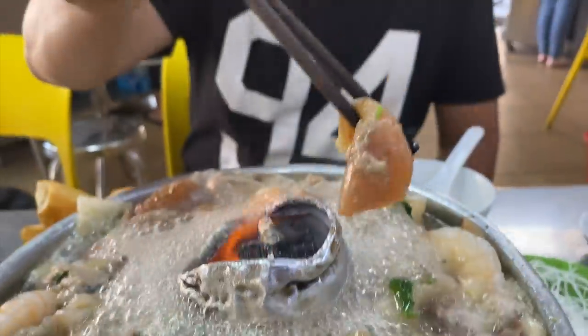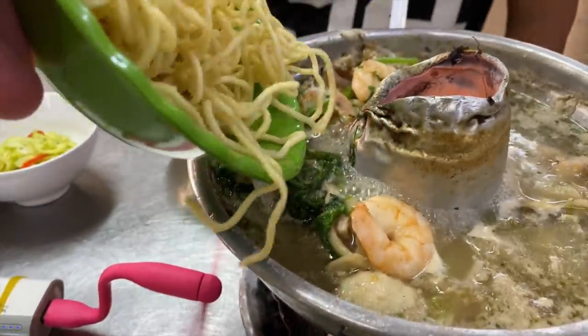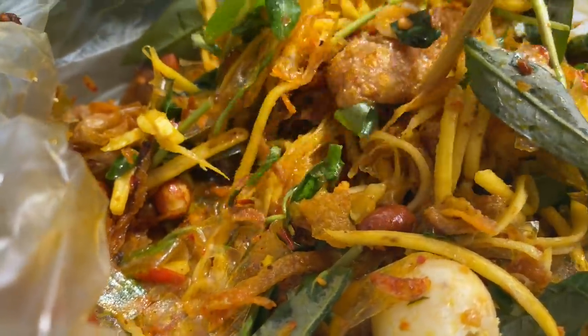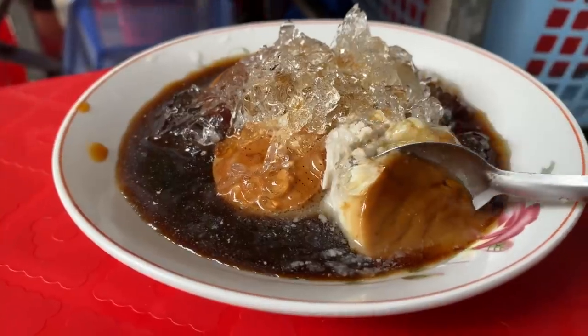What's going on y'all, Max here with My Kind of Eats. Today I got planned for us - we're going to a very rare breed of hot pot, a breed of hot pot that is dying here in Saigon. We're going to go eat charcoal hot pot. That's not the only thing we're going to do today - eat noodles, popular Vietnamese snacks, and sweet coconut desserts. I hope you're ready, I know I am, let's get it started.